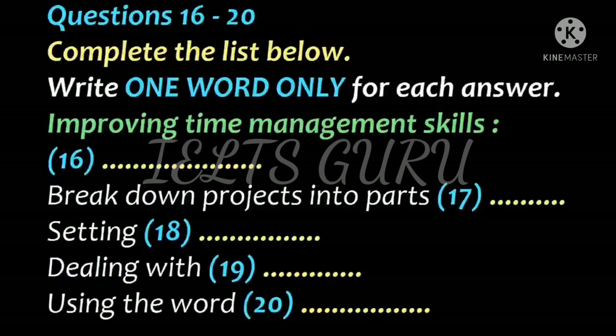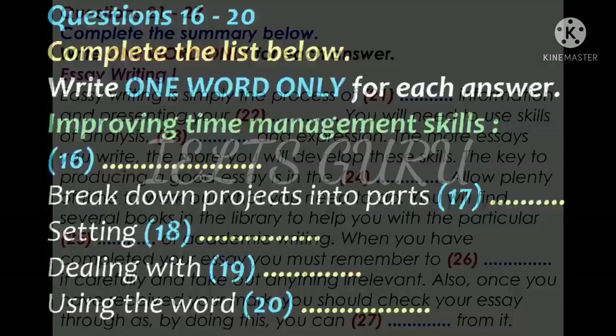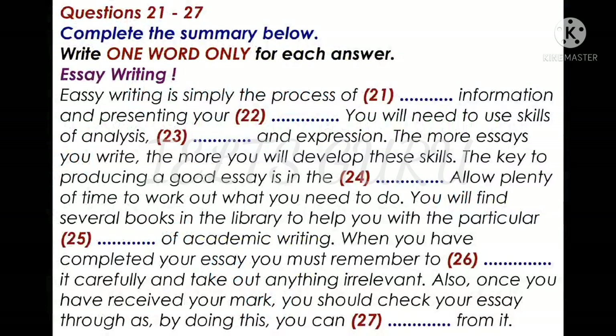That is the end of part two. You now have half a minute to check your answers. Part three. You will hear a student, Alex, asking his tutor for advice about essay writing. You now have thirty seconds to read questions twenty-one to twenty-seven.